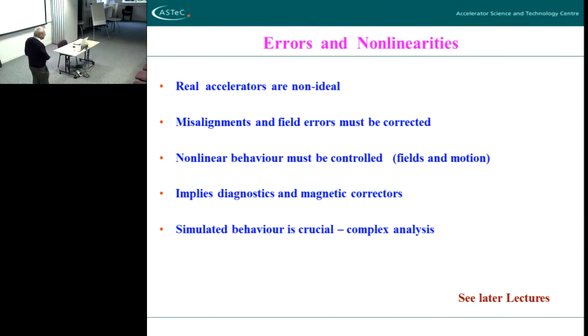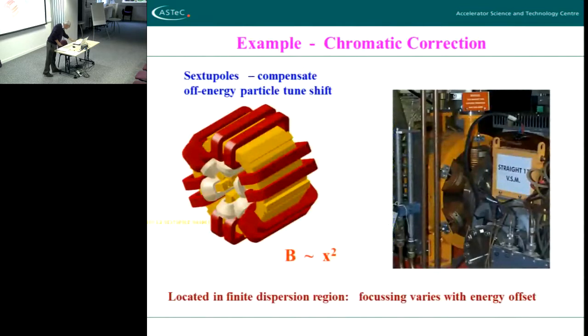You sense an error, you do a calculation within the computer, and then you apply the correction — you never see the error; the error in effect is stamped out before you see it. So feedback theory and all that sort of stuff is built into accelerators as well — there's a big whole field of work there. I just wanted to give you one example of non-linear behaviour — massive non-linear behaviour. I talked about off-energy particles before; this is what we call chromatic behaviour.